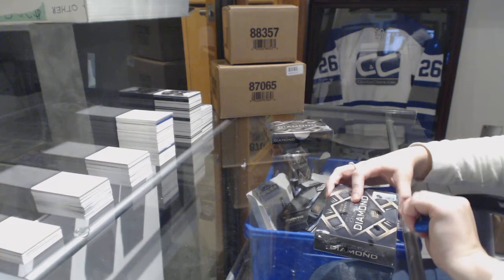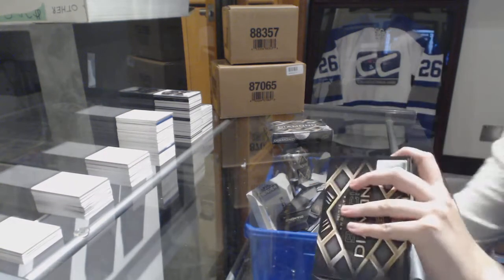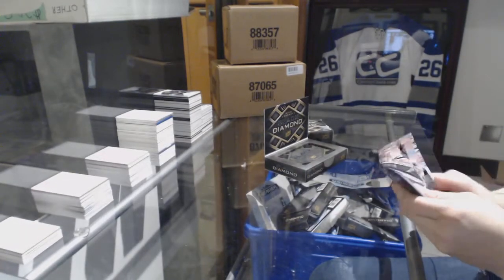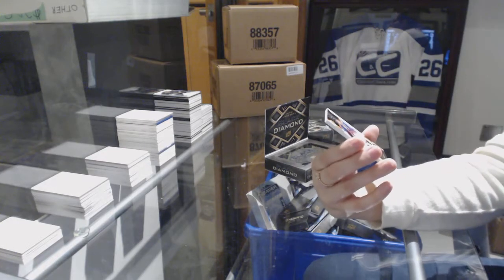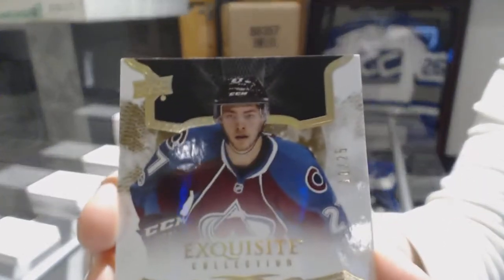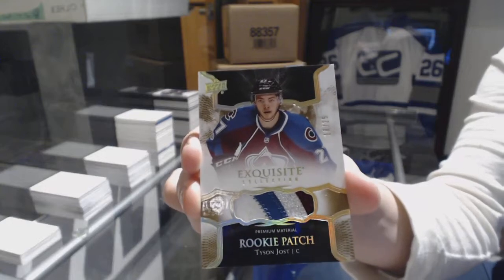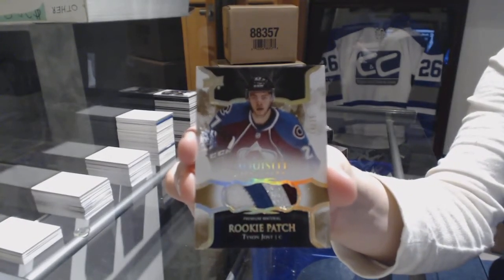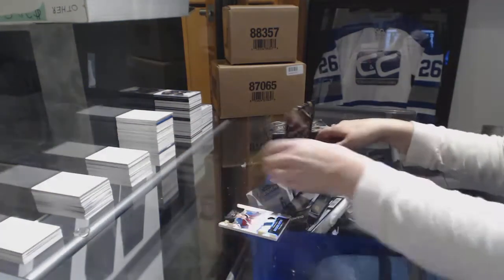Two boxes left, folks. We've got an exquisite rookie patch four-color number to 25 for the Colorado Avalanche, Tyson Jost — number to 25!